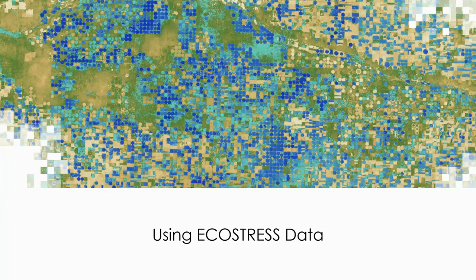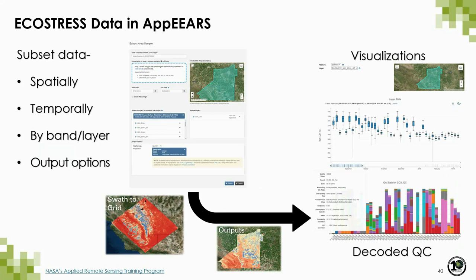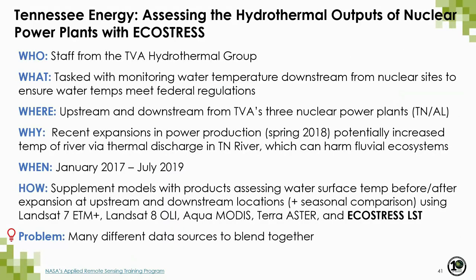Now I want to show you some useful resources for getting started with EcoStress data, beginning with AppEEARS — the Application for Extracting and Exploring Analysis Ready Samples. AppEEARS is an easy-to-use web application for subsetting data spatially, temporally, and by band or layer. It provides basic output options to help you spend less time searching, downloading, and processing data. Since EcoStress products are natively stored as swath data, AppEEARS also provides swath-to-grid resampling, exporting data as gridded GeoTIFFs in your desired output projection, plus interactive visualizations with decoded quality information.